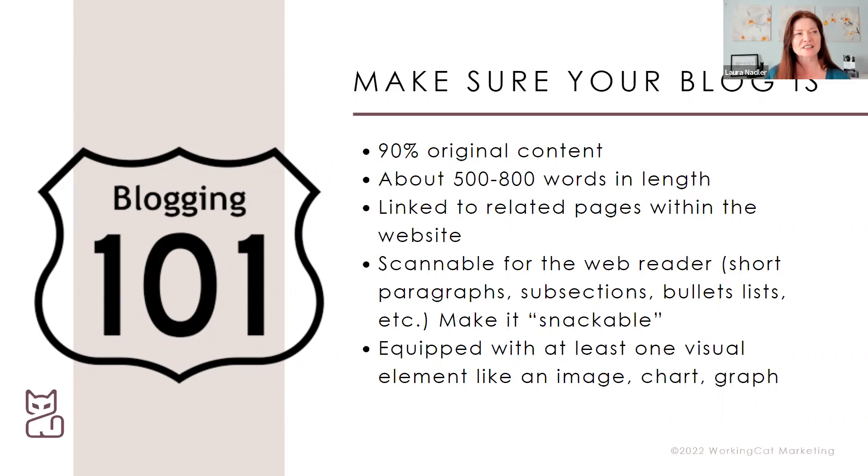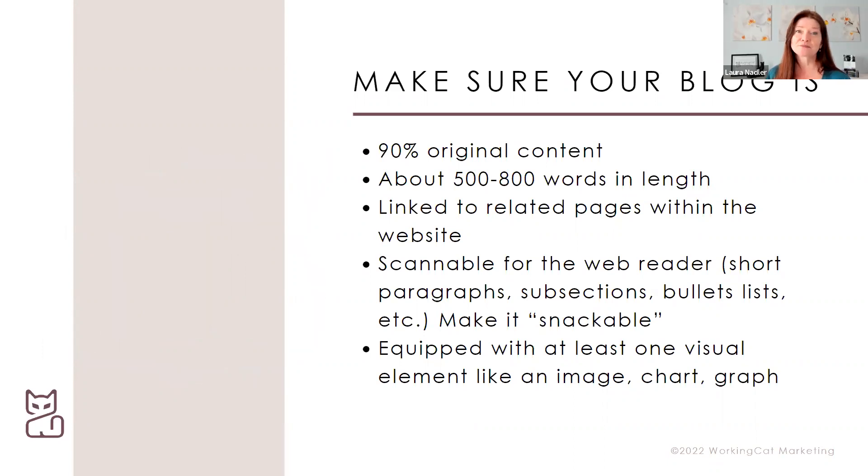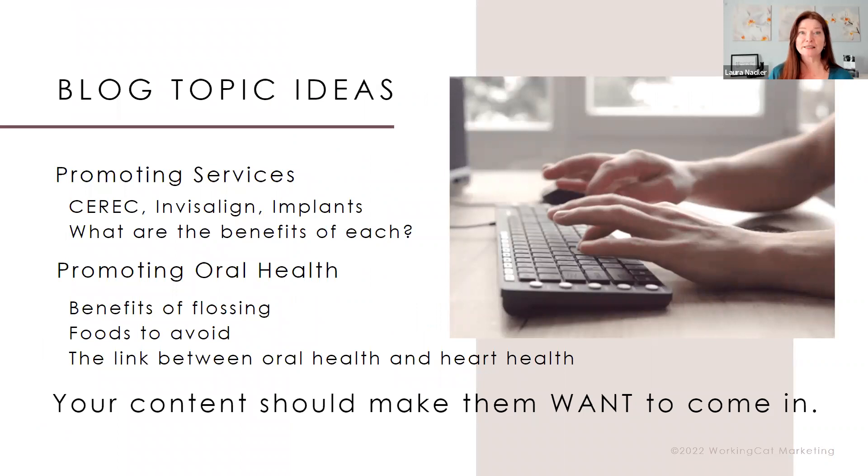Have small, scannable sections. The biggest commodity online is attention, and everyone is vying for it. If you throw up a seven-paragraph tirade on implants, you won't get engagement. But if people immediately see bulleted lists and small chunks of reading, even on a mobile device they'll say 'okay, I can spend time with this.' Make sure content is in snackable chunks — this is not the time to rewrite your doctoral thesis. And always equip it with at least one visual image.